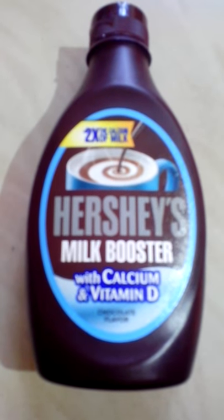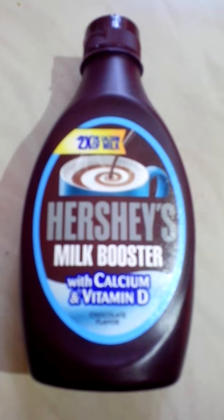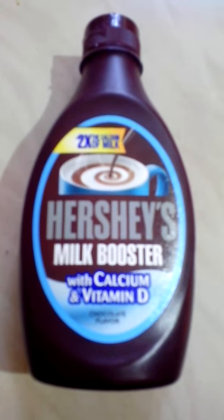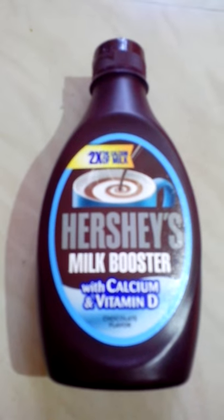Hi guys, welcome to our channel. Today I am going to give a review of Hershey's Milk Views Tip. It doubles the calcium and vitamin D in milk. If you bring one glass of milk, it is equal to two glasses of milk.